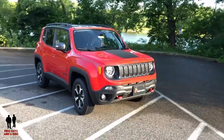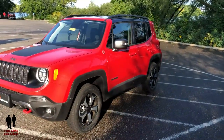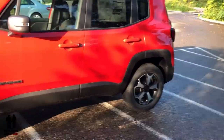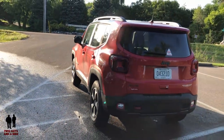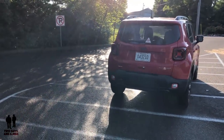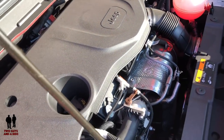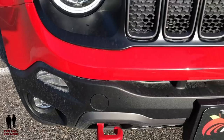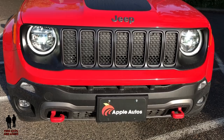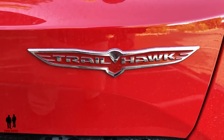There are seven trim levels for the Renegade: Sport at $22,275; Upland at $25,070; Latitude at $25,625; Altitude at $26,620; this Trailhawk starting at $27,795; Limited starting at $28,145; and the 4x4 High Altitude starting at $30,145. The vehicle is powered by a 1.3-liter inline turbo four-cylinder producing 177 horsepower and 200 lb-ft of torque, paired with a nine-speed automatic transmission. It features four-wheel disc brakes, independent front and rear suspension, skid plates for the front suspension, fuel tank, transfer case, and transmission, plus hill descent control and hill start assist.